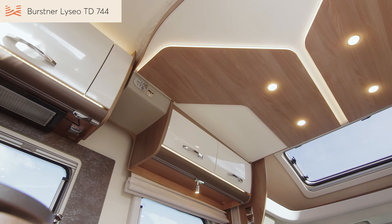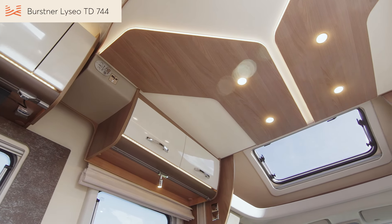The second double bed is tucked away in the ceiling above the lounge during the day. At night, lower the bed into sleeping position with the push of a button. Just hook the ladder in and you're all set.